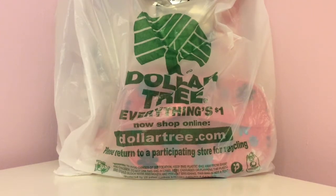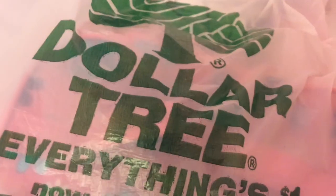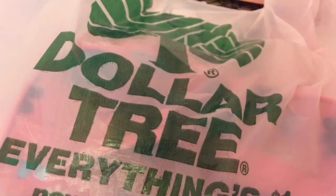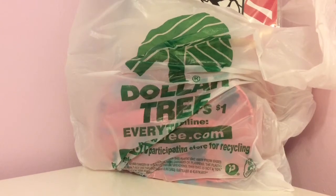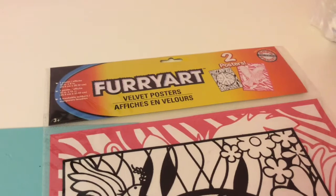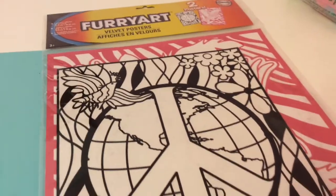Hey everyone, I'm so glad that we finally hit 120 subscribers! That's why today I am doing a Dollar Tree haul. Hope you enjoy this video.